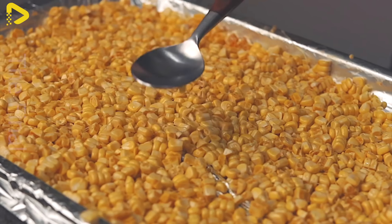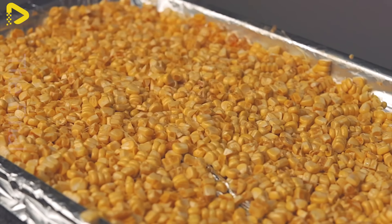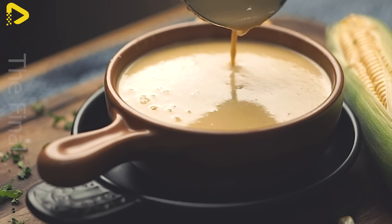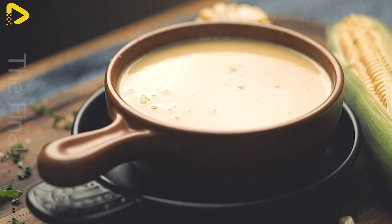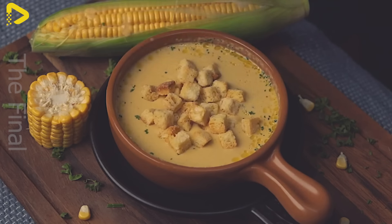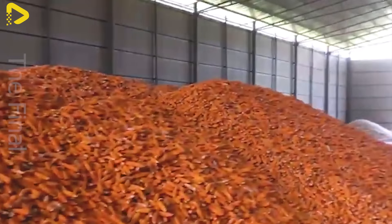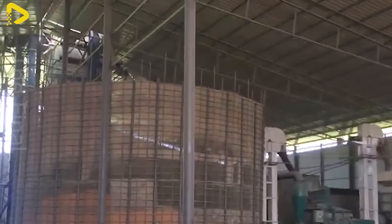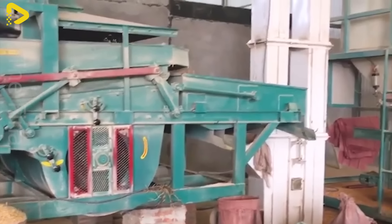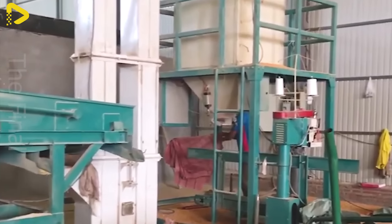Sweet corn is ground and mixed with cream and sugar, resulting in a rich, naturally sweet flavor. With its high content of protein, carbohydrates, and fiber, corn provides the necessary energy for the growth and development of livestock such as cattle, pigs, and poultry.